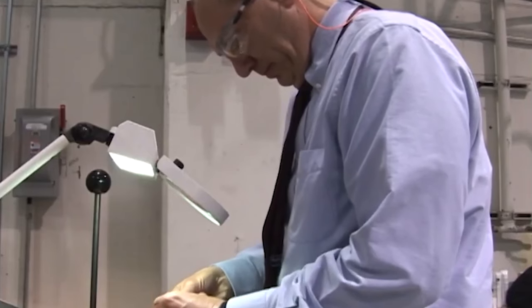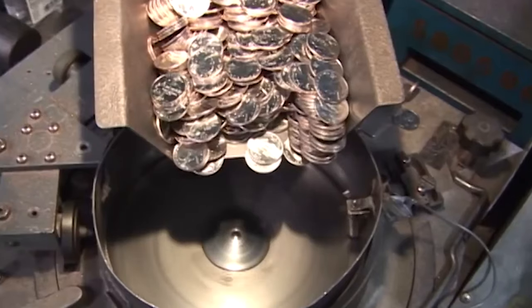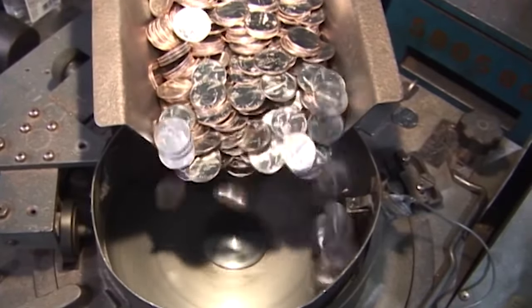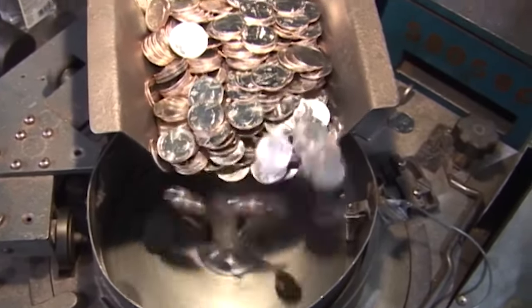In the early 60s, when the press reported that there was a shortage of silver coins because people were hoarding them, they hoarded even more. The government would have run out of silver by 1968 if the trend had continued.